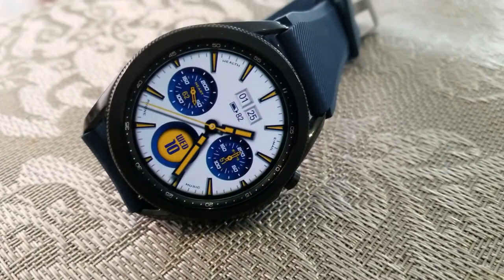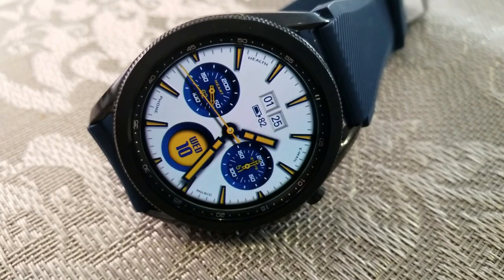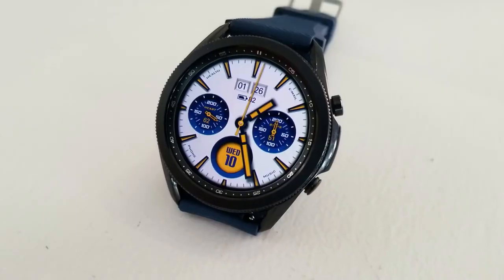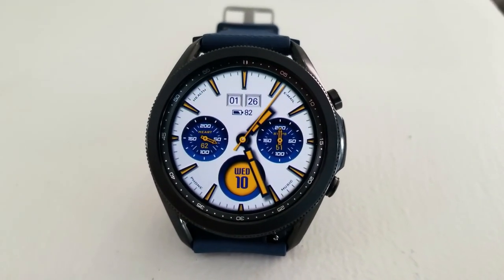For app launchers, this one comes preloaded with a total of eight, with six of those being assigned to fixed apps while the remaining two app launchers are customizable. They can be set by tapping on the digital time area displayed at the top, as well as your heart rate dial.